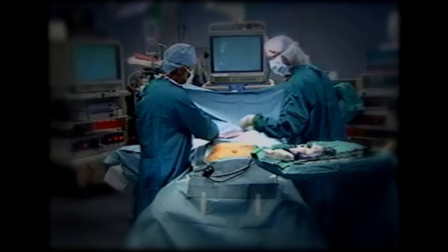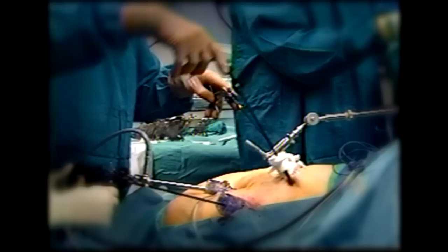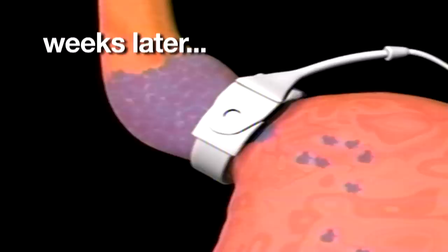In 2009, a patient underwent routine gastric band surgery, a widely done procedure designed to help severely overweight people achieve weight loss. The surgery went well, but a few weeks later, the band began to leak.